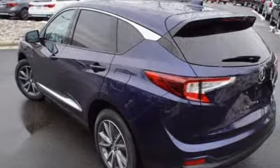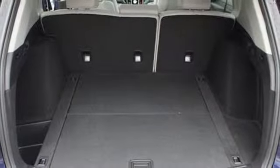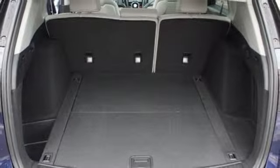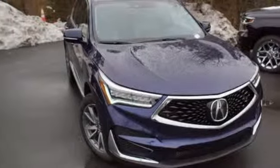Despite the increase in power and cylinder count, the new RDX is more fuel-efficient than before. At Acura, we manufacture exhilaration so you don't have to. There's even more to see in person — take it for a test drive today.